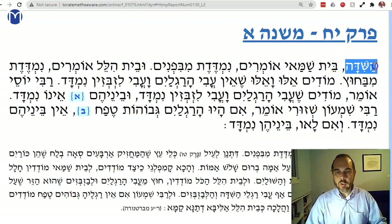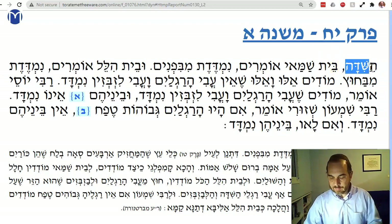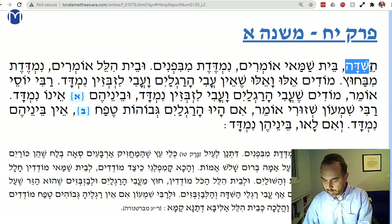Remember we learned a Shida, Teva, and a Migdal — these very large things. If they hold 40 sa'ah, they're not considered makabal tumah because they're not movable when full. We said it's 40 sa'ah balach, that's 2 kur b'yavesh.